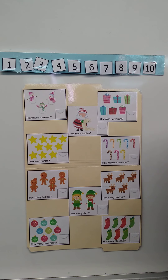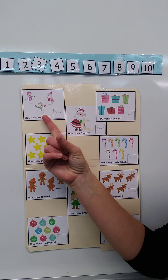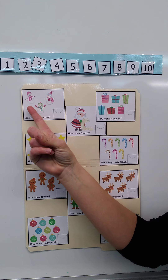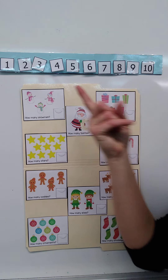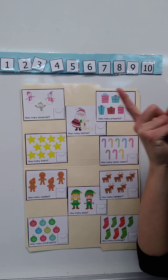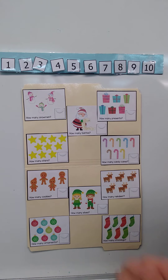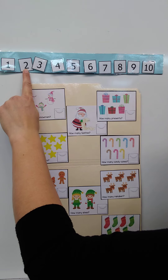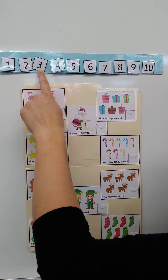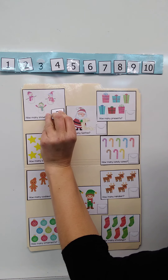First, let's count how many snowmen there are. You can count with me: one, two, three. If you know what the number three looks like, touch the number three on our number line. If you're not sure, let's count and find the number three: one, two, three. Our numbers are in order, so if you count over you'll find the right number. Here's the number three — I'll put it right here.